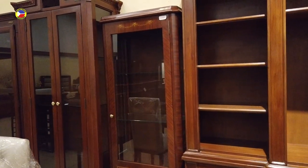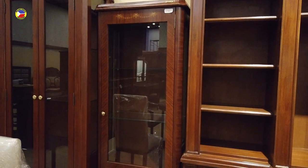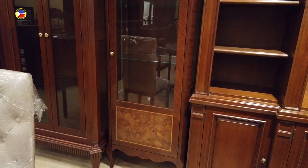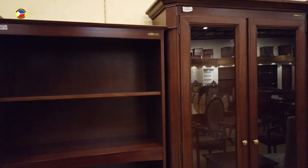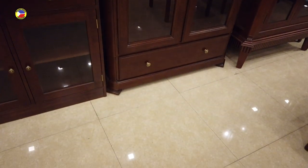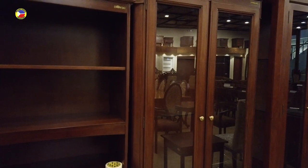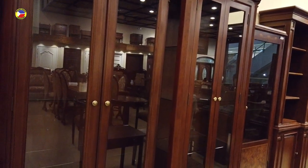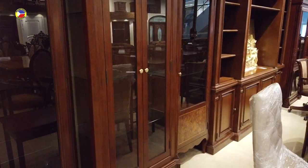Then you have the display cabinets — that's fifty-six thousand five hundred fifty. Look at the style of this one — very elegant. This cabinet is seventy-two thousand three hundred fifty — it's got a drawer on the bottom. This other display cabinet is one hundred thirty-five thousand six hundred. Now you have the bookshelves — that's thirty-three thousand eight hundred, with glass on the bottom.